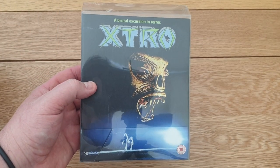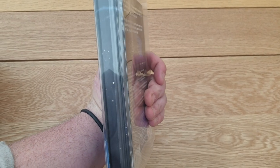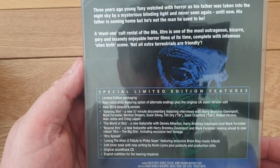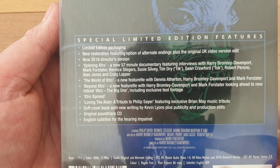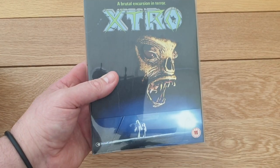Got this one off Facebook too. The guy put it in a nice protective sleeve for me. I think it was about 17 or 18 pounds delivered. It's out of production now - it's the nice limited edition from Second Sight with the Blu-ray and booklet. It's a cool creature feature from the 80s, tongue in cheek. You get an original CD soundtrack and all the good stuff. Really pleased with that for about 17 or 18 pounds.